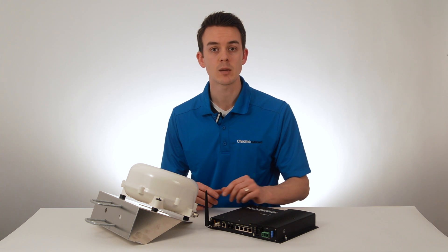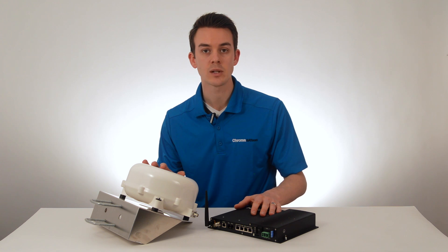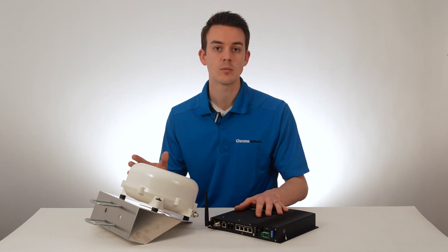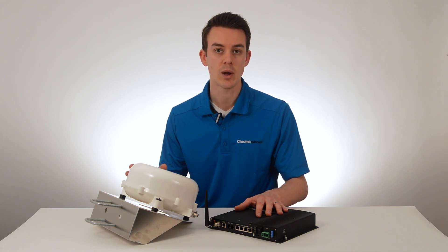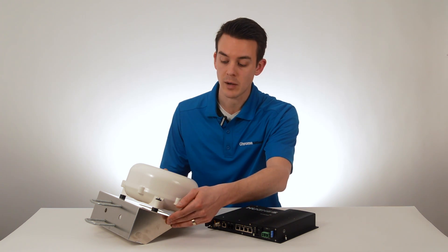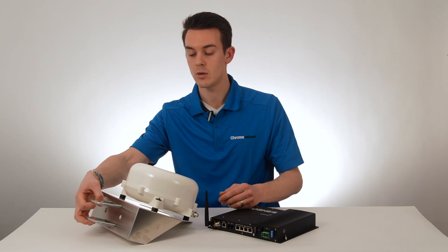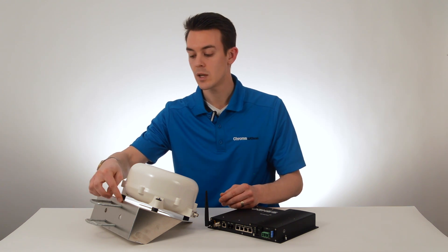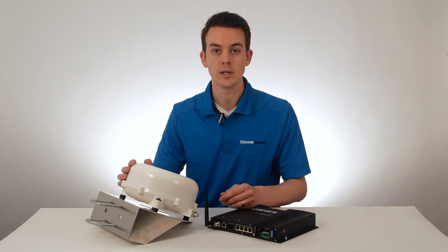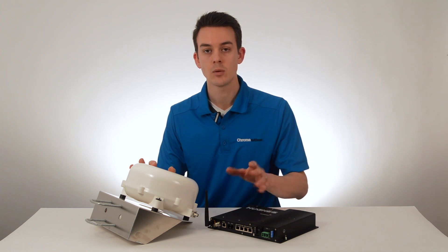One thing that we really like about the Hughes 9450 C11 package is that it's a great option for installing in buildings for connectivity in remote locations or as a backup system for communications for business continuity or emergency preparedness. If you would like to install it in a building, we recommend this low-profile antenna mounting bracket. It comes with a set of U-bolts so you can mount it to a mast or a pipe, or you can remove those and bolt it directly to the side of the building. We also recommend an AC power supply for building installations.